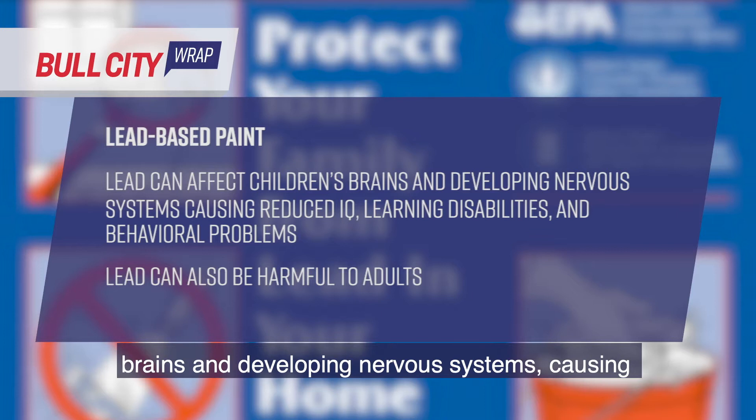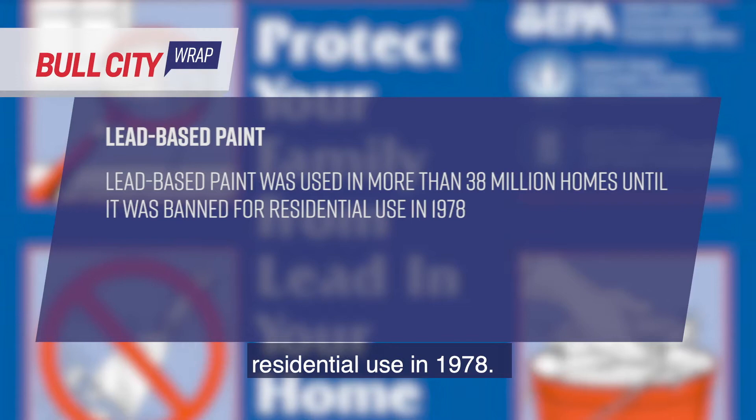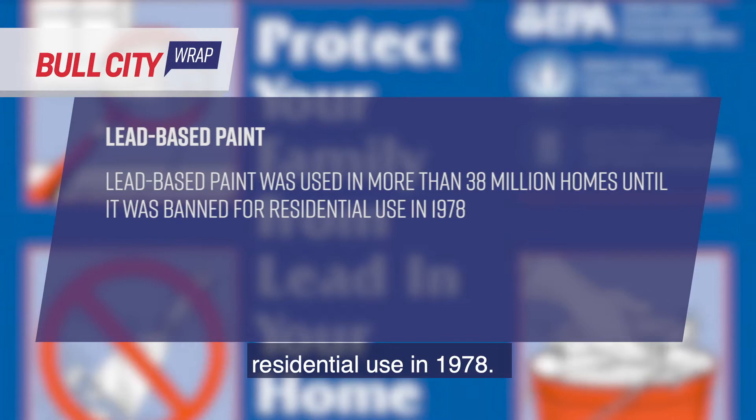According to the EPA, lead can affect children's brains and developing nervous systems, causing reduced IQ, learning disabilities, and behavioral problems. It can also be harmful to adults. Lead-based paint was used in more than 38 million homes until it was banned for residential use in 1978.